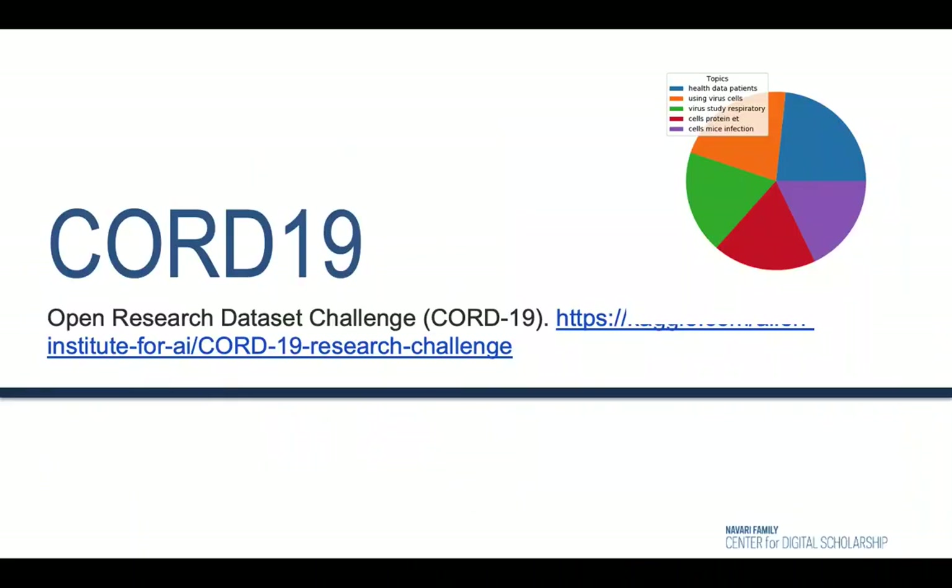In response to the COVID-19 pandemic, the Allen Institute for AI partnered with leading research groups to prepare and distribute the COVID-19 open research dataset known as CORD-19. This freely available dataset is provided to the global research community to generate new insights using AI and natural language processing techniques. It's now a resource of over 200,000 scholarly articles, including over 100,000 with full text.